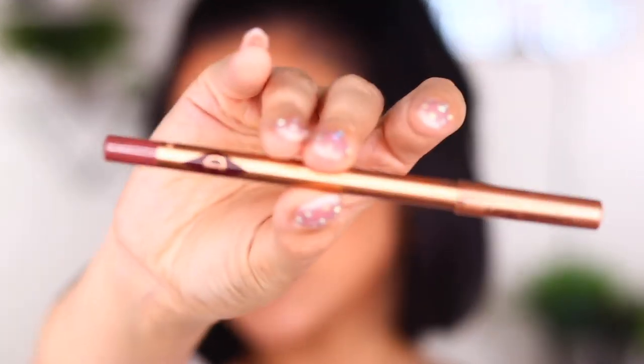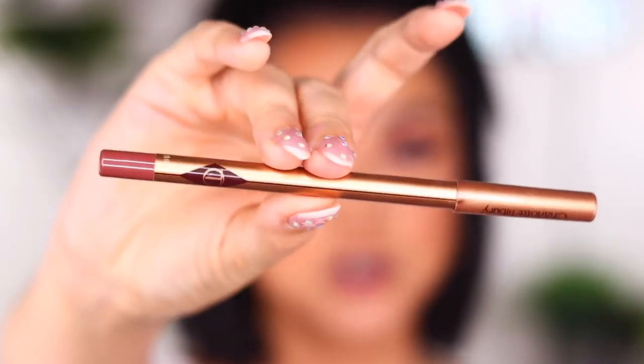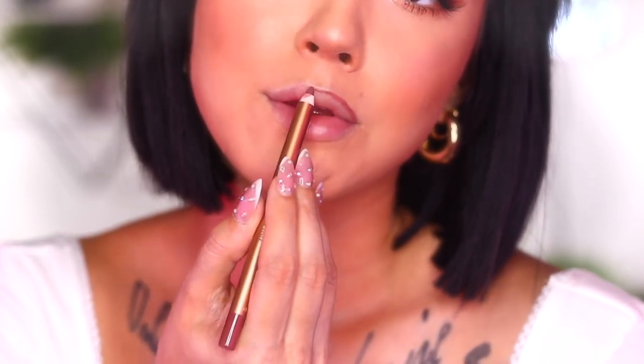Time for my absolute favorite part of this entire look, which is the pout — the lips. I actually really adore this lip combo, it gives me that full pout. First up, I'm going to take the Charlotte Tilbury Lip Cheek in Love Trap. This shade gives me such a 90s model vibe — I dig it.